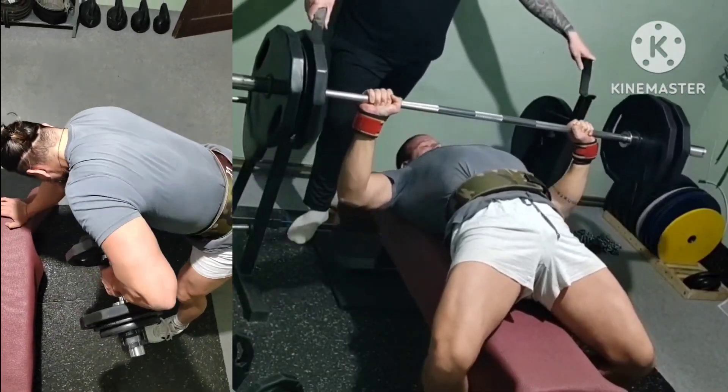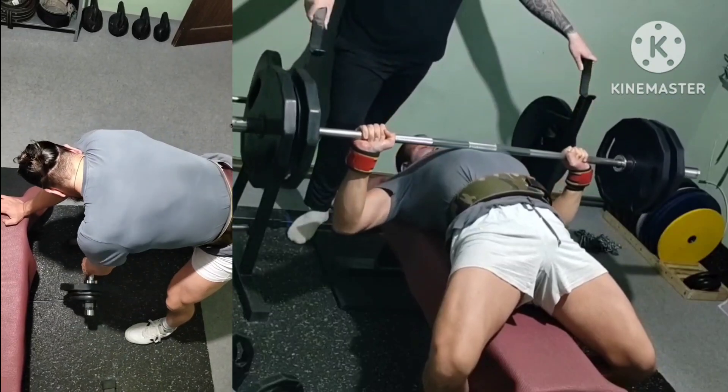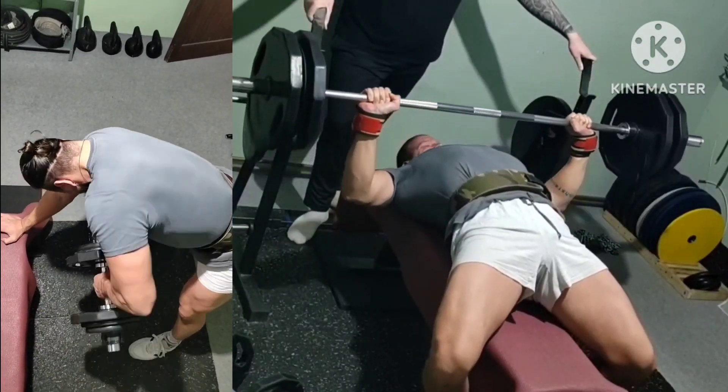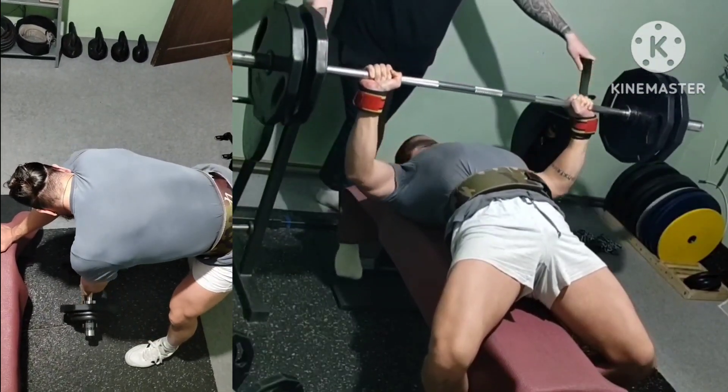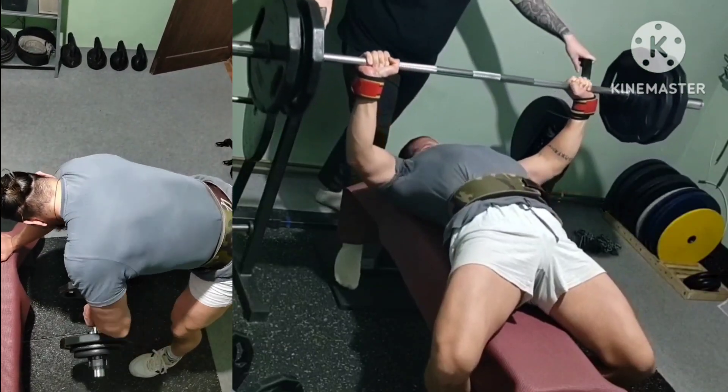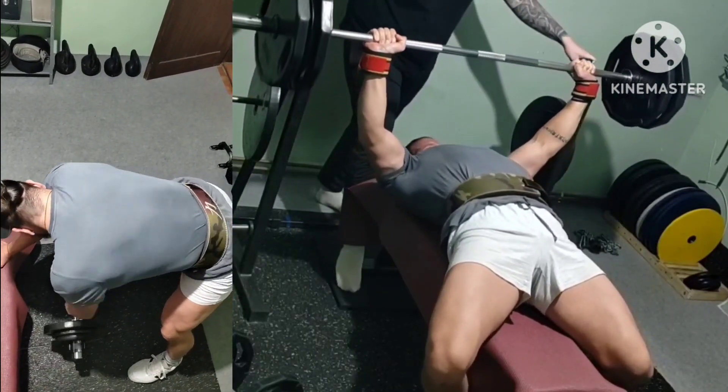Accessories and first superset: three rounds of bench, progressively adding weight and lowering the reps, plus one-arm rows for upper back. This was the last and heaviest set of benching and you can see the grind on the last rep. Always give your all.